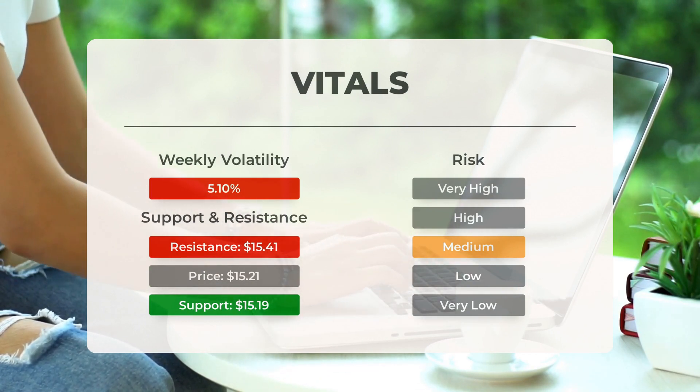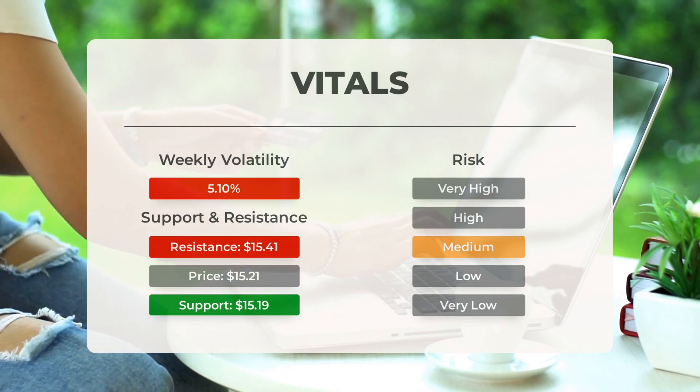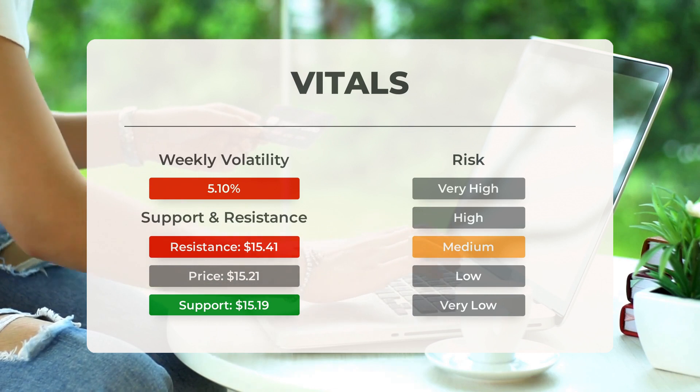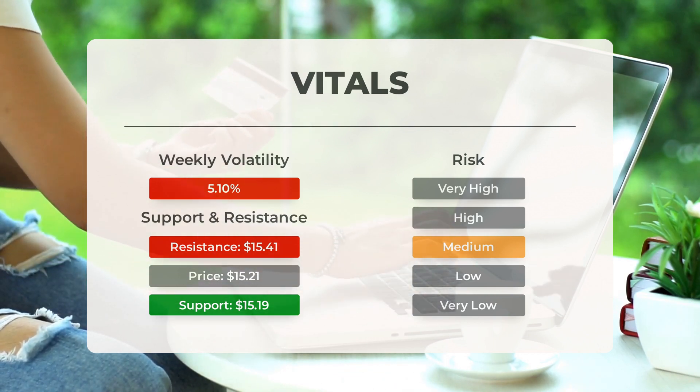Support, Risk, and Stop Loss for Palantir: Palantir finds support from accumulated volume at $15.19, and this level may hold a buying opportunity as an upward reaction can be expected when the support is being tested. This stock has average movements during the day and with good trading volume, the risk is considered to be medium.